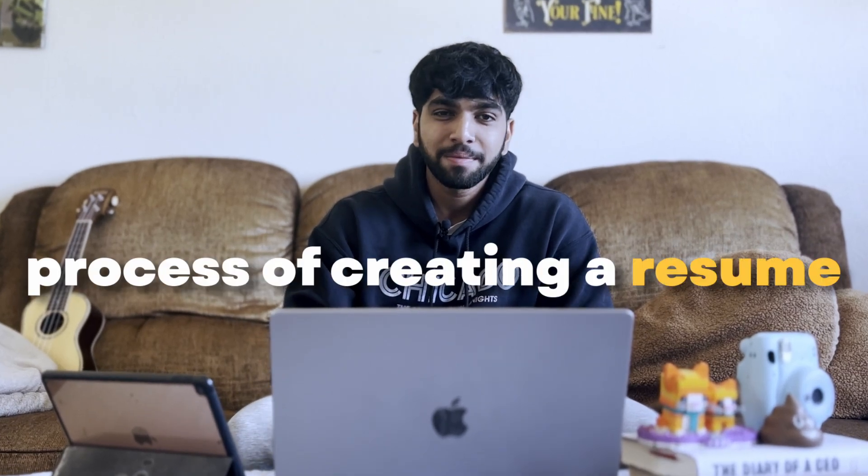It's internship season again and I wanted to make a video talking about arguably the most important step in anyone's professional career. That is the process of creating a resume. Your resume is essentially the first impression of yourself that you give to any company or employer that you're interested in, so it's extremely important.